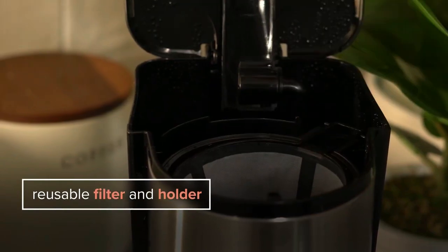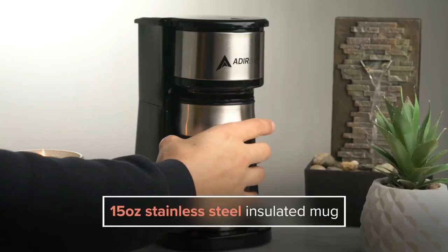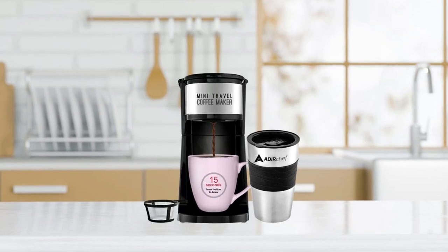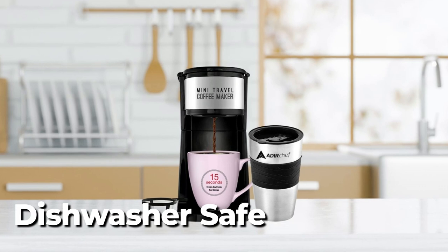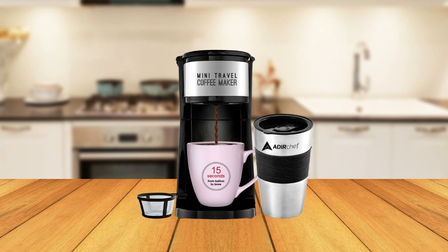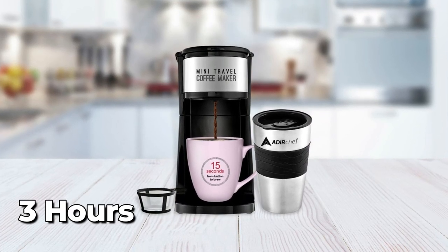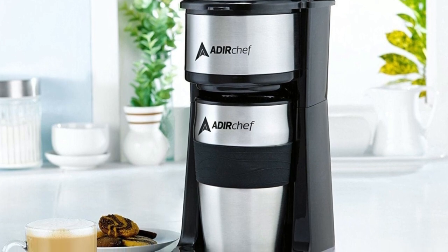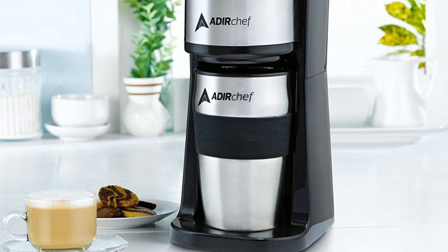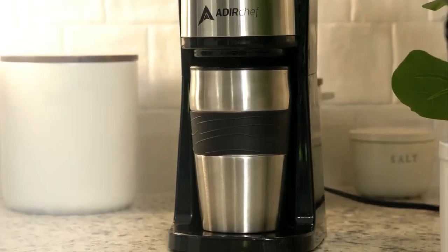The Ader Chef has a permanent filter, making it environmentally friendly and eliminating the need for paper filters. It also includes a stainless steel travel mug lid and carrying basket. The coffee maker parts and mug are dishwasher safe for easy cleaning. The 15-ounce stainless steel travel mug features advanced insulation that keeps beverages hot or cold for up to three hours, an easy grip band, a slim design that fits most vehicle cup holders, and a strong cap seal for spill-free drinking.